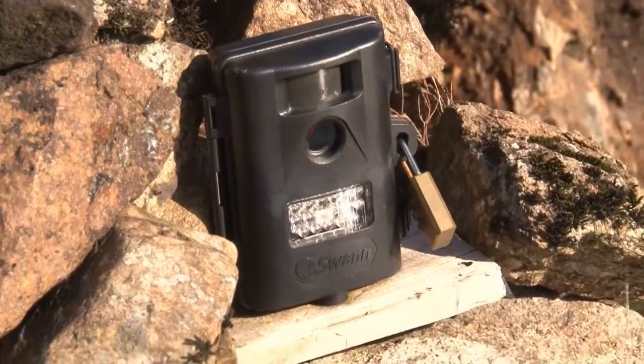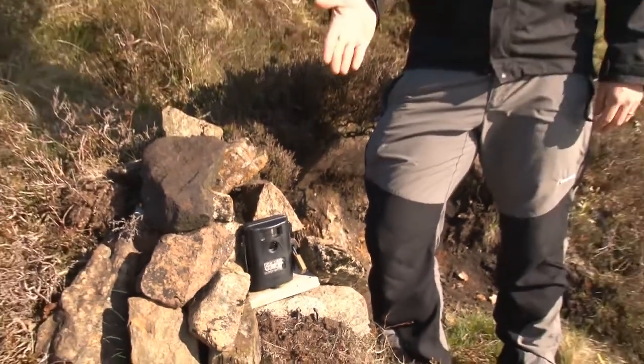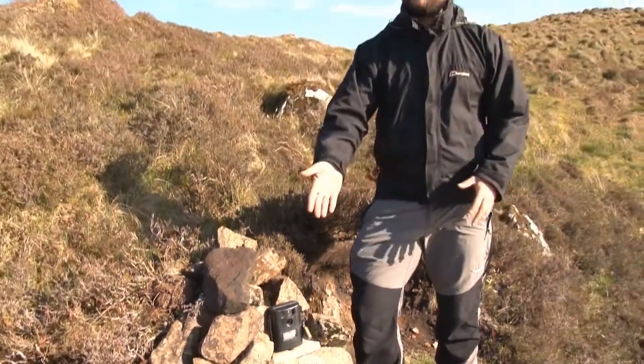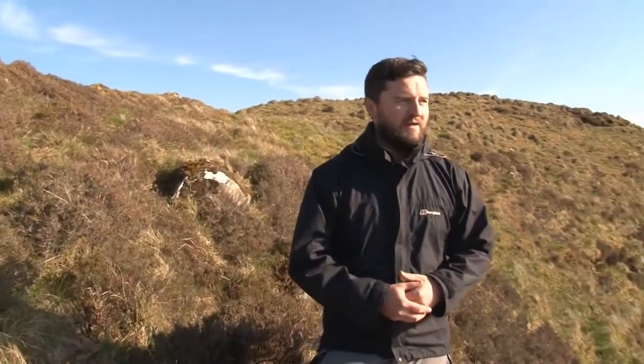This is a time-lapse camera that I put out back last September. It's programmed to capture an image every hour whenever there's daylight. What it's been capturing over the last 10 months almost has been the level of the water and the state that the water has been in, and we've been able to stitch the images together and create a time-lapse movie.